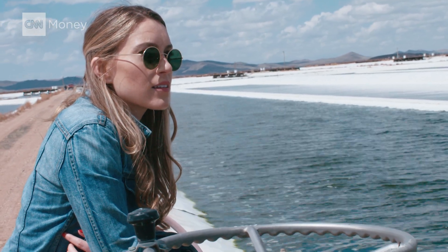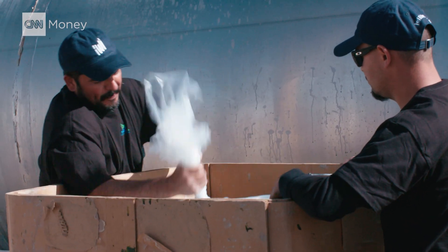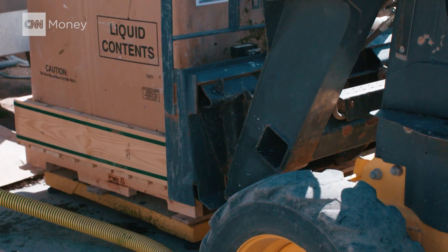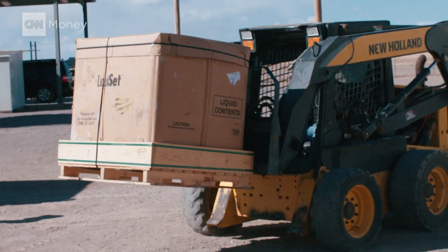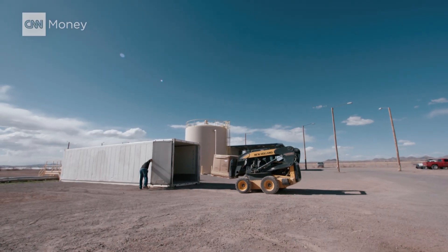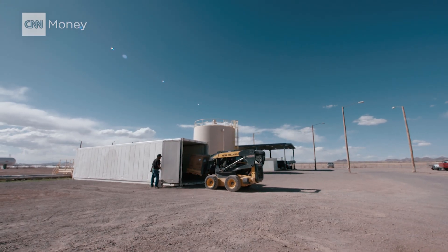The first step towards algae a la carte? Supplements. Today, Iwi is packaging this algae into omega-3 softgels. It's a market valued at more than $33 billion. But you don't save the world with supplements and smoothies. Iwi has much bigger goals — they want their algae's protein infused in everyday foods.